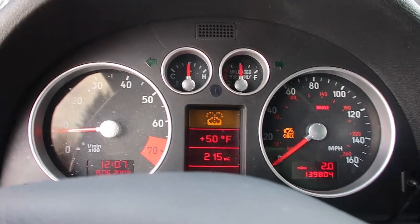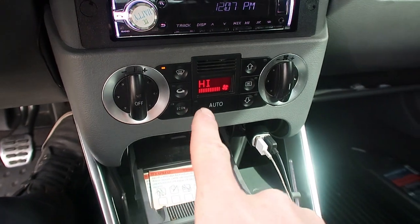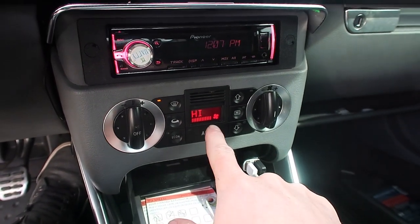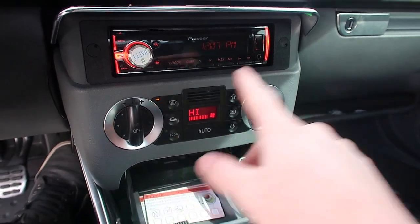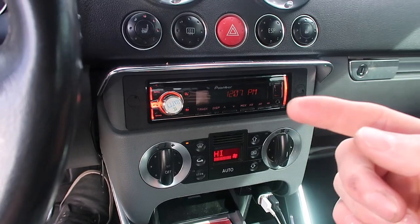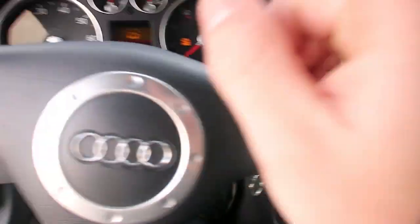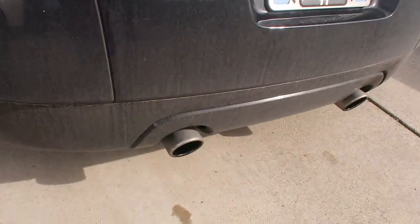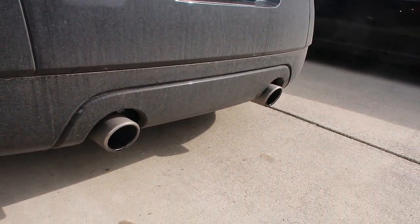It finally got up to operating temperature. The heater's still on, so hopefully it's getting into the heater core. To get coolant into the heater core fastest, you put the heat on high, as hot as you can get it, and turn on the defroster — that will get it through. We're at operating temperature and it's still looking like steam.